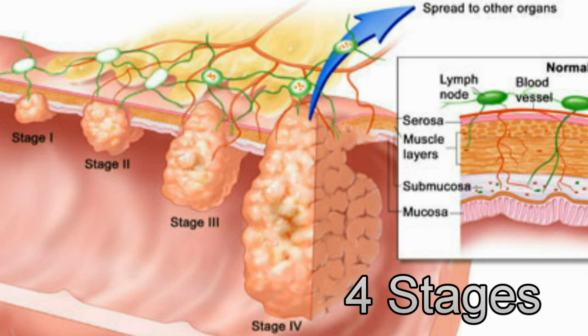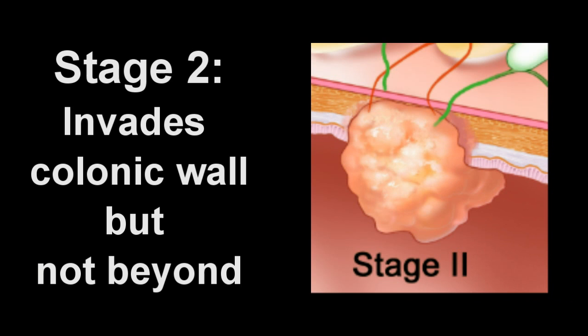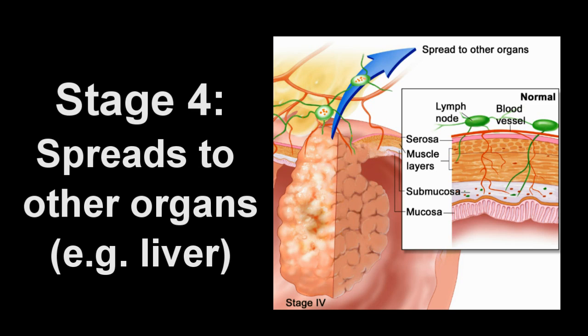There are four stages of colon cancer. Stage 1 is defined if the cancer tissue is confined to the lining of the colon. In stage 2, the cancer tissue has invaded the layers of the colonic wall but has not yet spread beyond the wall. In stage 3, the cancer tissue has penetrated the entire thickness of the colonic wall and has spread to nearby lymph nodes. In stage 4, the cancer has spread to other organs, such as the liver.